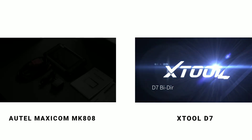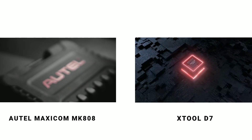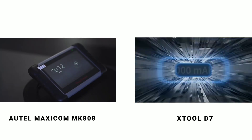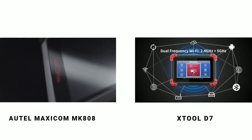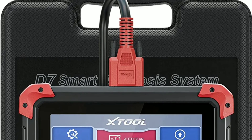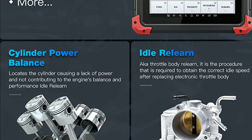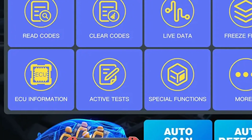To sum it up, here are the key takeaways. The Otel MK808 boasts a larger screen, extensive vehicle coverage, and an array of maintenance and service functions. It is an excellent choice for professionals who require a high-performing and versatile diagnostic tool. Meanwhile, the X-Tool D7 offers advanced programming capabilities, making it an appealing option for those who frequently deal with key programming and ECU coding.